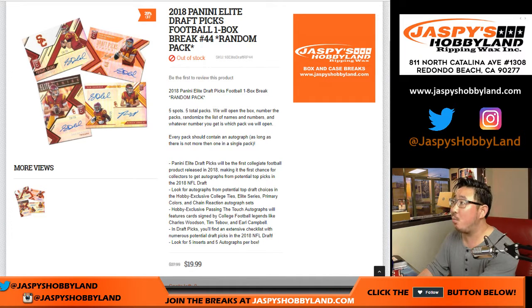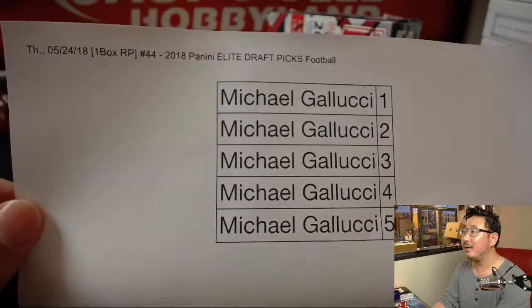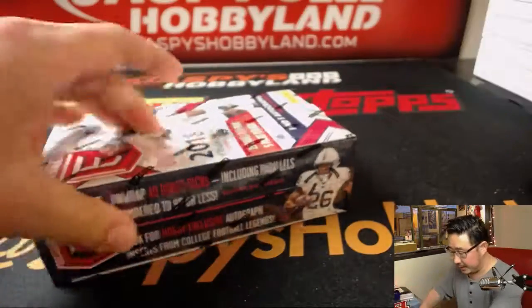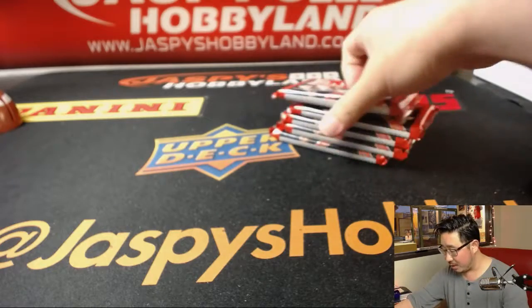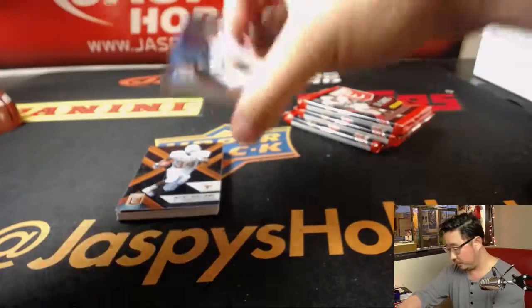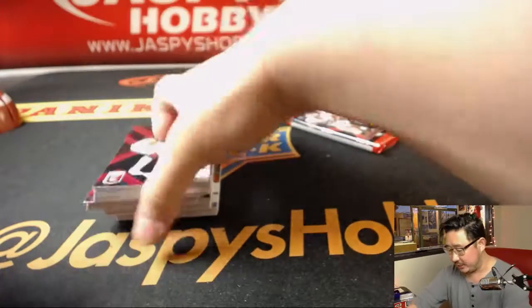Hi everyone, Joe for Jaspi's Hobbyland here doing a one-box random pack break of 2018 Panini Elite Draft Picks football. No randomizer — Michael Gallucci making things easy for me. He got all the spots, so it's essentially a personal box. Good luck, sir. Thanks to Seal Curtin for getting into this. Coming up after this will be Panini Classics football, then maybe some more Tier One baseball or other Panini football as part of the big promo on the website — jaspishobbyland.com.